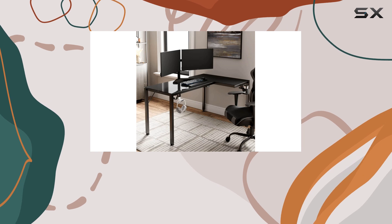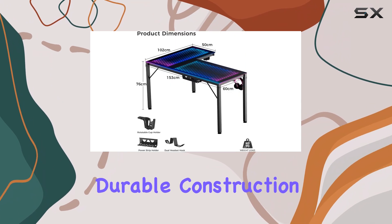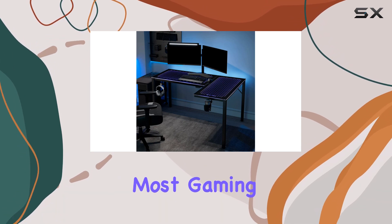When it comes to build quality, this desk excels. The combination of carbon steel and tempered glass ensures a sturdy and durable construction. The desk can support a maximum load of 200 pounds, which should be more than sufficient for most gaming setups.